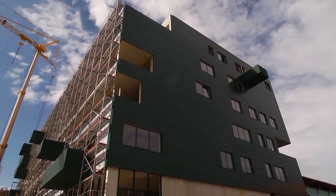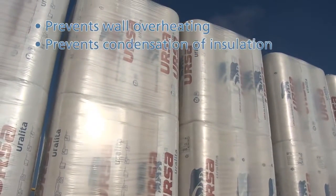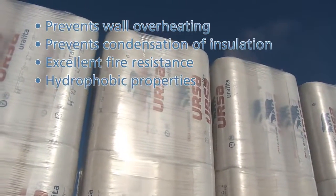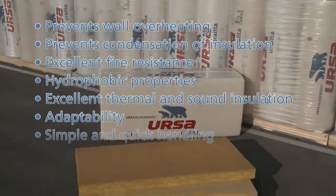The Ursa glass wool thermal insulation ventilated facade prevents the overheating of the building's walls, insulation condensation and offers excellent fire resistance properties. Ursa glass wool ensures hydrophobic properties, excellent thermal and sound insulation and adaptability, simple and quick handling.